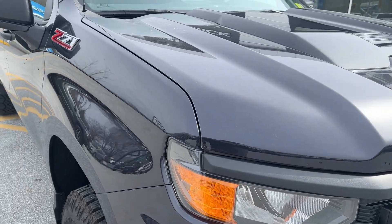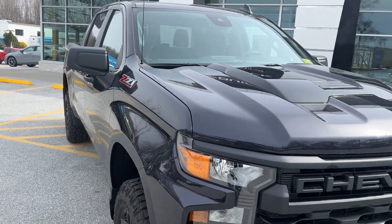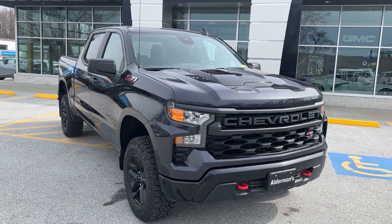So that's the 2022 Chevrolet Silverado 1500 Custom Trail Boss. If you'd like to learn more, hit the learn more button, or stop down to see it yourself at Route 7 South in Rutland, Vermont.